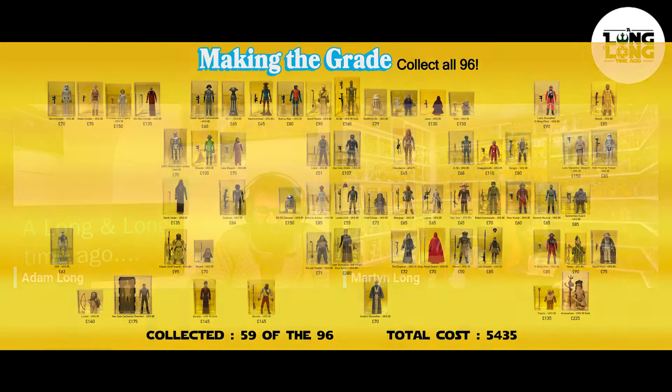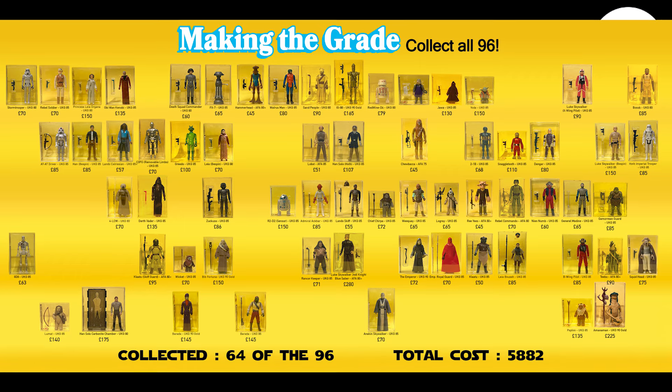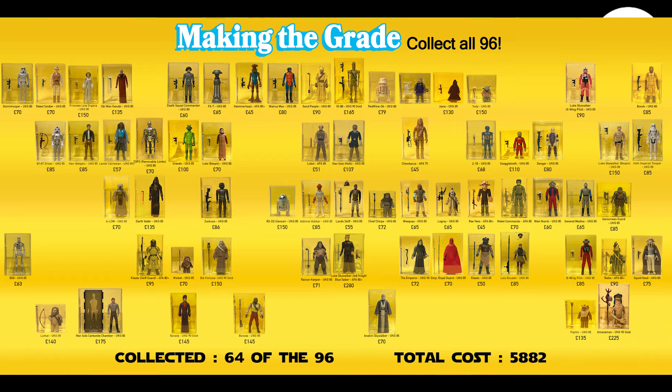Martin feels he has to keep his original figures — they were the ones he saw in a graded case for the first time and fell in love with, just like getting your first childhood toys. Chewbacca isn't the most visually impressive character anyway. There may even be a 75-grade figure coming up in a future episode. That wraps up this week — hit the like button, subscribe, and see you in the next one.